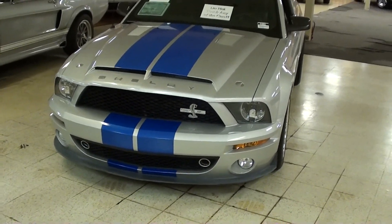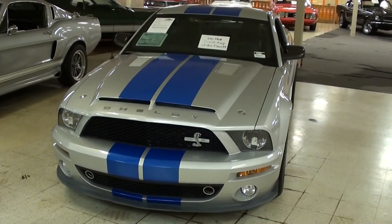Hey guys, coming to you from Gateway Classic Cars over here outside of St. Louis, Missouri, and I thought you'd like a look at this 2008 Shelby GT500 KR.